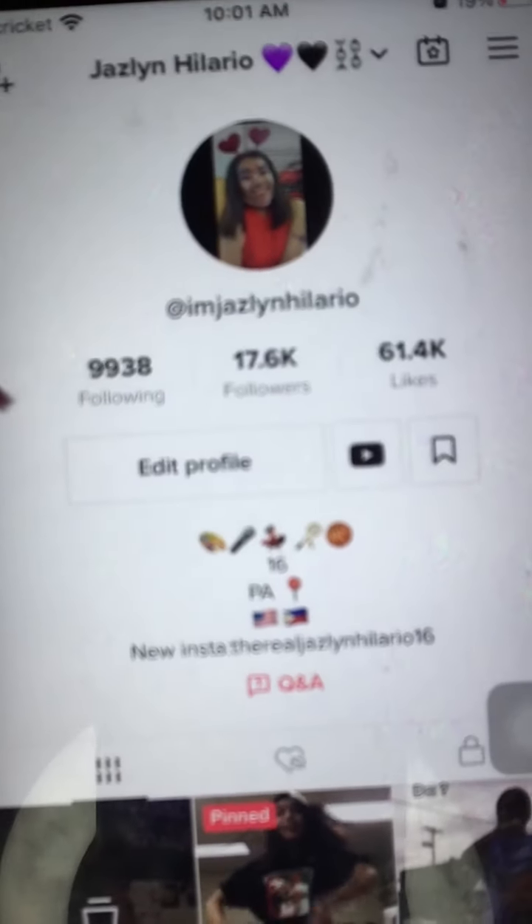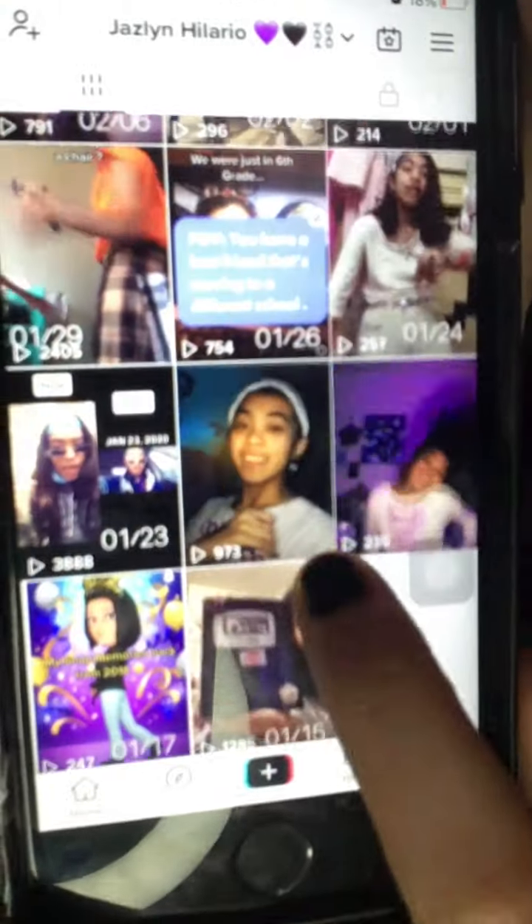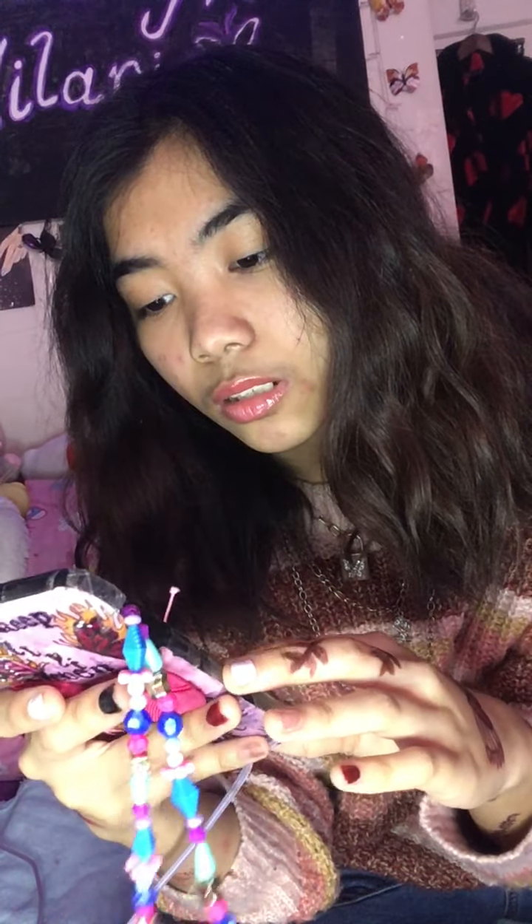Next up is the black section. I have TikTok - you can follow me, I'm Jazlyn Hilario. I'm at 17.6K followers and 61.4K likes. I want to reach 18K very soon - if you follow me on TikTok that helps me reach my goal for this month. Here's my content: dancing with friends and my own ideas. I'll be posting more soon and I have 8 drafts.